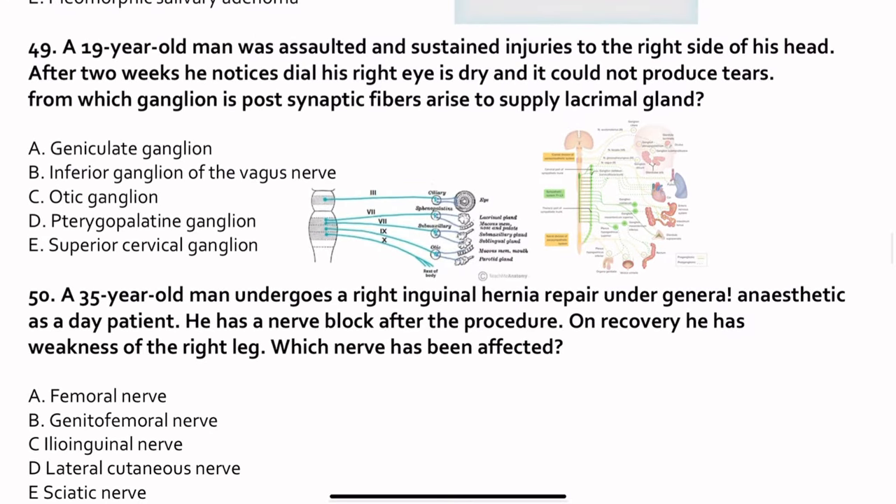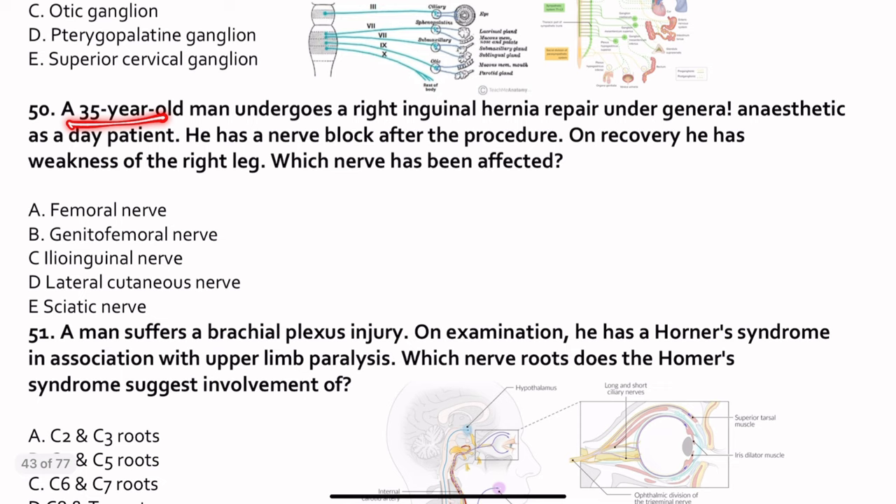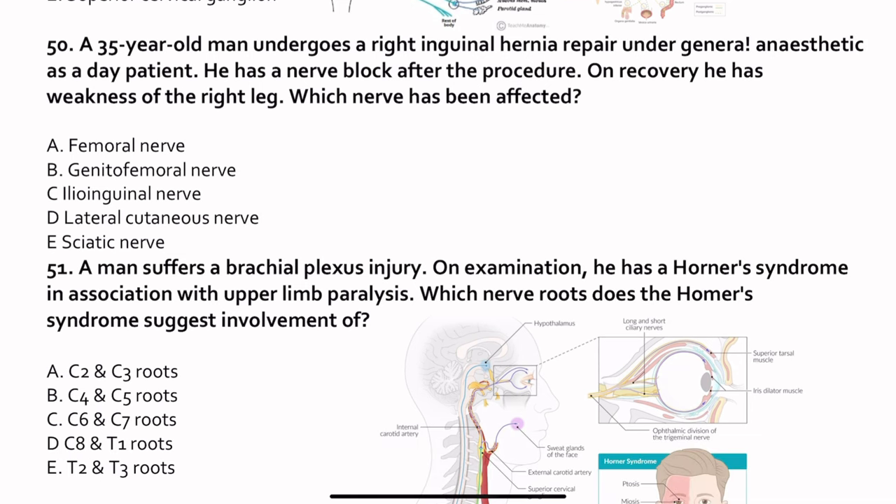Question 50. A 35-year-old man undergoes a right inguinal hernia repair under general anesthesia as a day case. He has a nerve block after the procedure. On recovery, he has weakness of the right leg. Which nerve has been affected? The right answer is the femoral nerve, because the femoral nerve supplies the whole lower limb, mainly the anterior part. The posterior part is supplied mainly by the sciatic nerve. The answer is the femoral nerve.